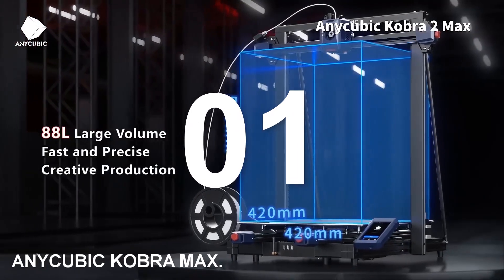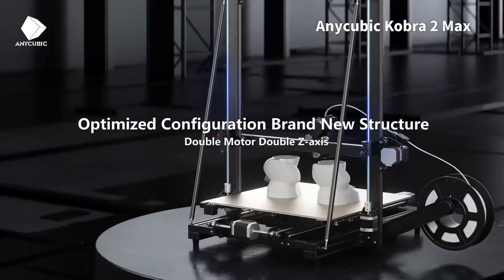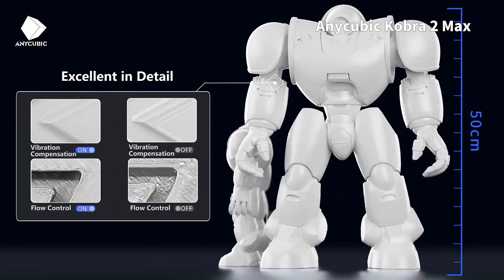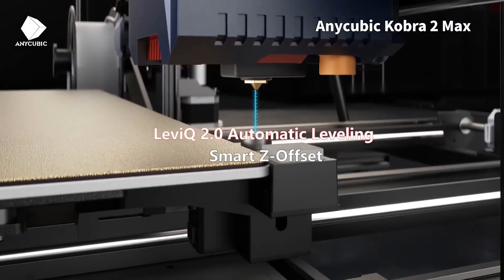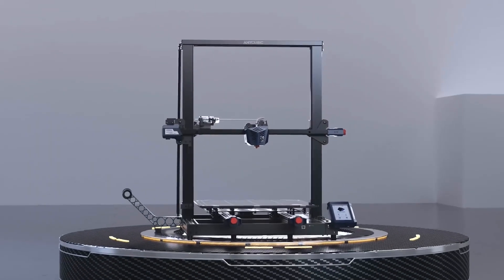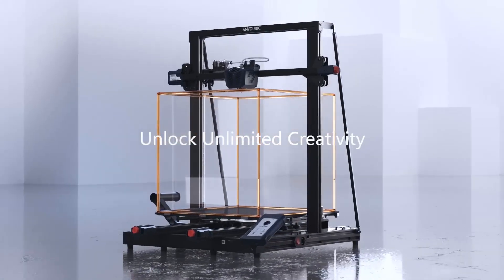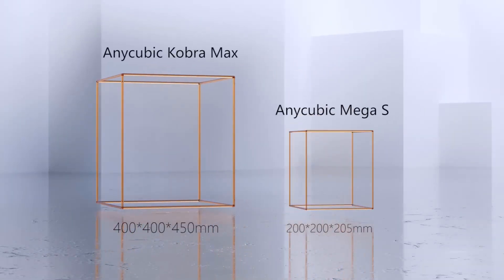Number one: Anycubic Cobra Max. This remarkable machine stands tall, boasting an impressive build volume of 400 by 400 by 450 millimeters, making it one of the most spacious options for home-based printing enthusiasts. The Cobra Max inherits many beneficial features from its predecessor the Viper, while also introducing some new enhancements. Its expansive build volume allows for larger-scale prints, making it ideal for ambitious projects.